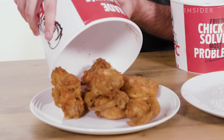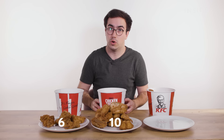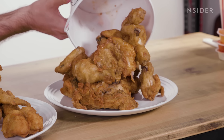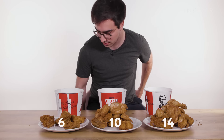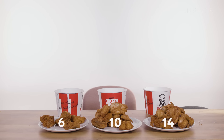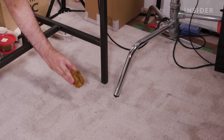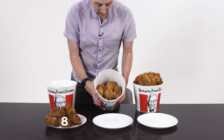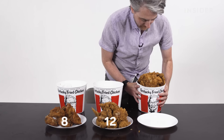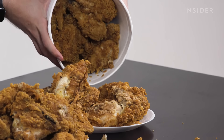In the U.K., you can get buckets in three sizes: you can get a six-piece, you can get a ten-piece, or you can get a 14-piece. In the U.S. it's an eight-piece and a 12-piece. Look how much chicken this is.